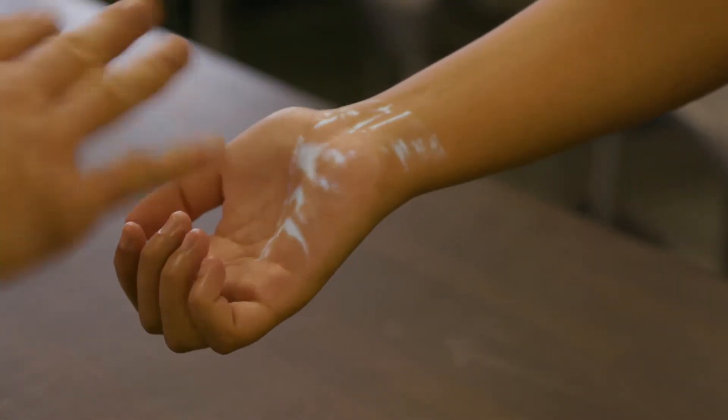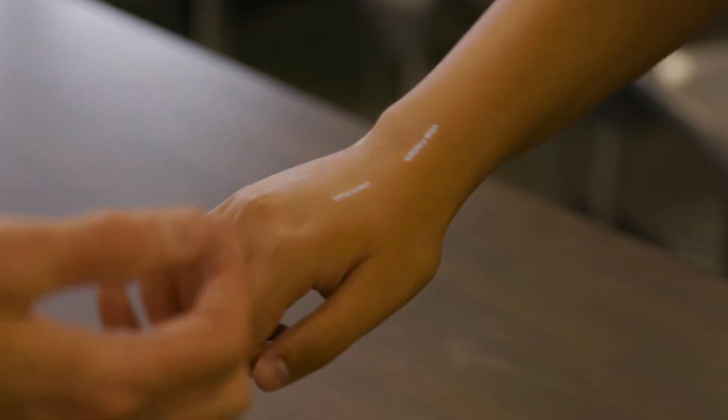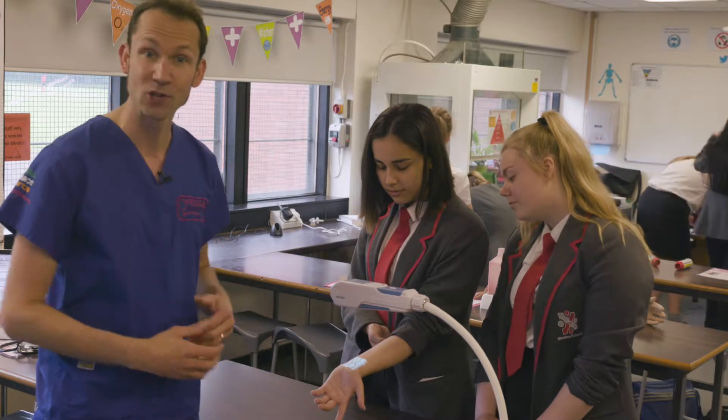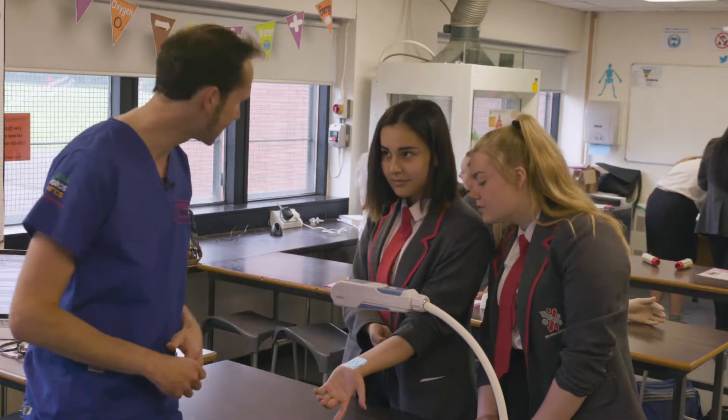This infrared vein scanner mixes phlebotomy, vascular science and medical physics. It uses infrared light to video the blood vessels and display them on top of your skin. Those are some lovely veins, by the way.